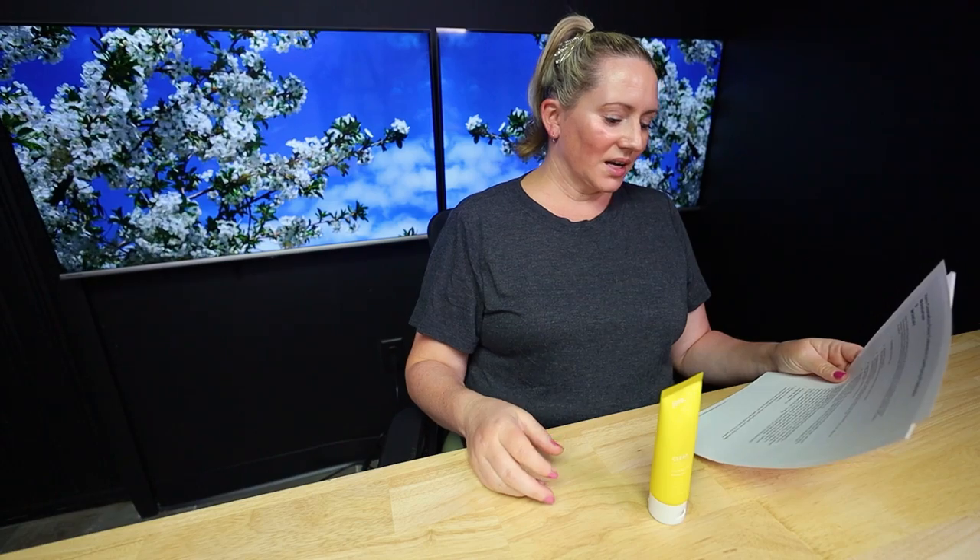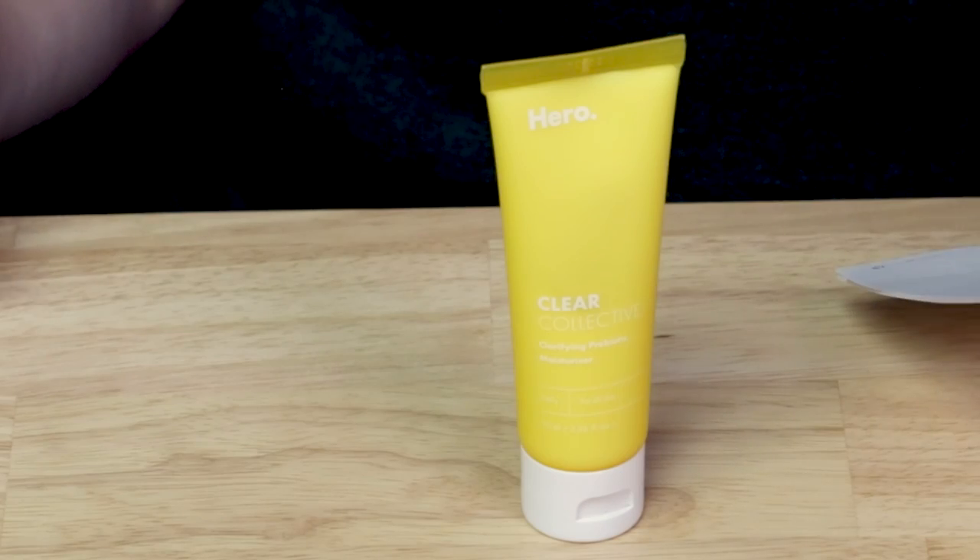We've also got mandelic acid and glycolic acid, which are antimicrobial as well as exfoliating — though the pH of this one means it won't be very exfoliating. We've got hydrogenated lecithin, which is an emollient, and finally betaine, which is a good hydrating ingredient.